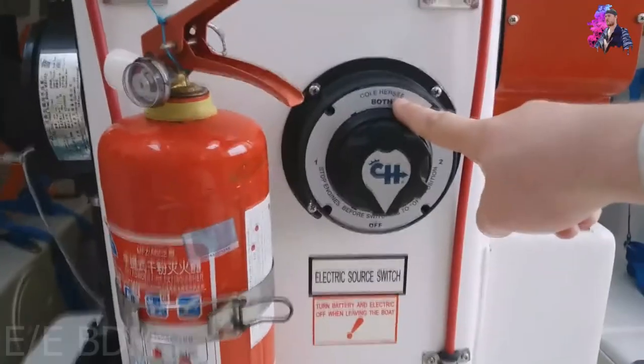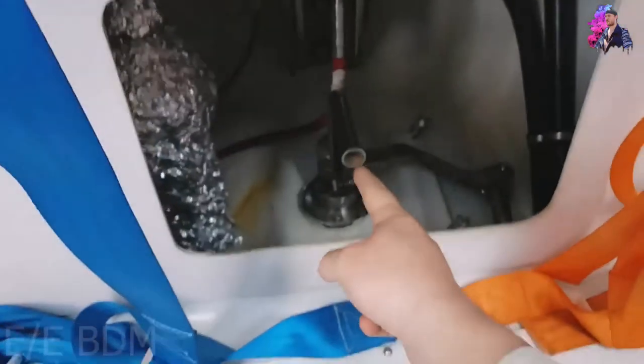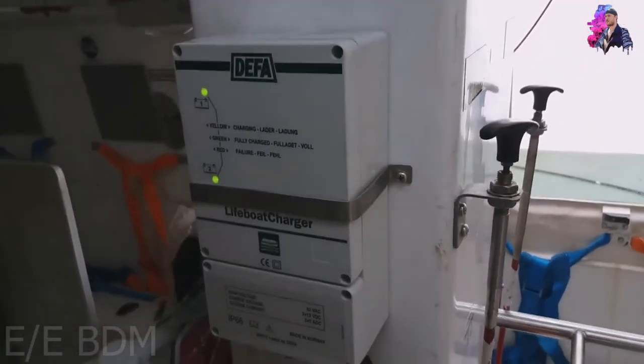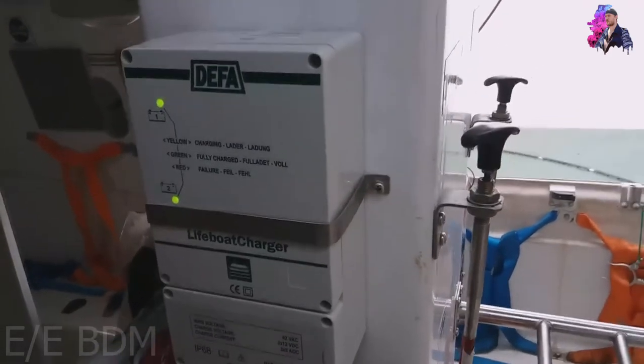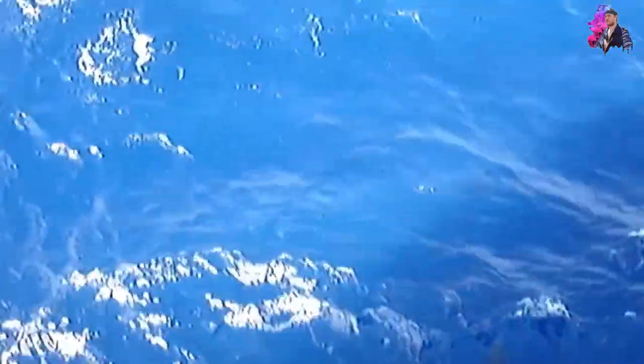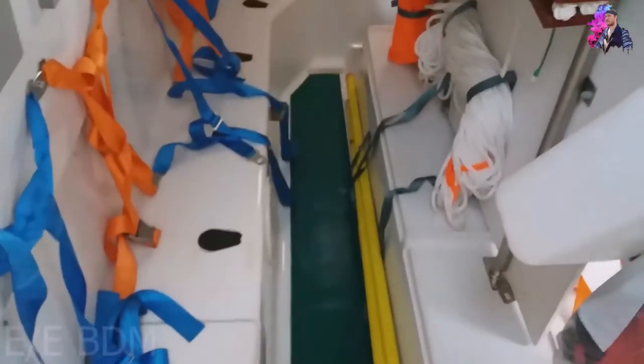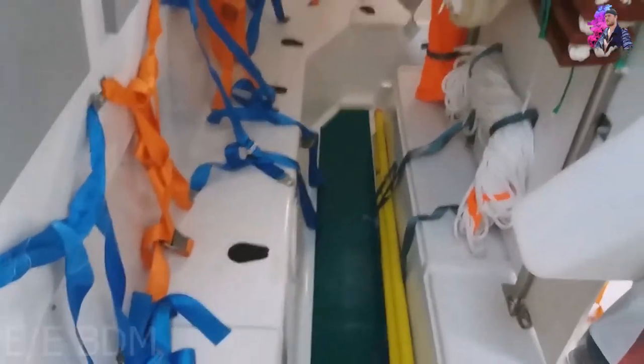To start the lifeboat, you just need to connect one of the battery groups and then start the engine, just like a car. Here you can see the emergency steering — you use this in case you have a problem with the steering wheel. From this lever, you accelerate the lifeboat. There is also a lock underneath. This is the charger for the batteries. Whenever you have to test the lifeboat for weekly checks or an inspection, you have to disconnect it from the lifeboat to avoid any damage to the transformer.